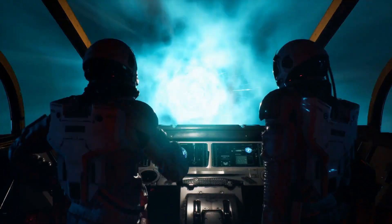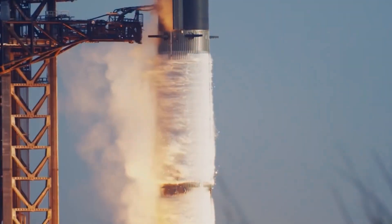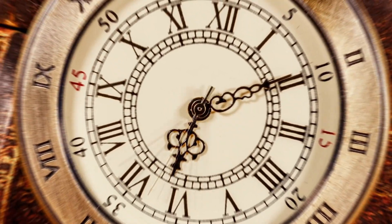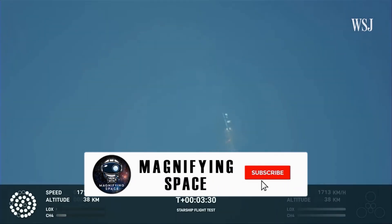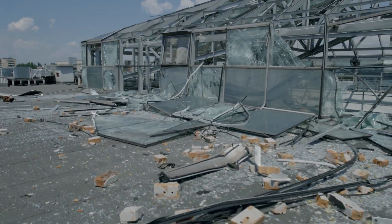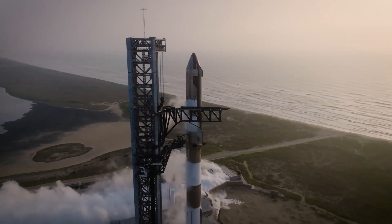SpaceX's groundbreaking new technology solves decades of headache. On the 20th of April 2023, the gigantic Starship rocket took off from Texas for its first ever orbital flight, but three minutes 59 seconds into the journey the rocket went up in flames, leaving behind tons of debris, a badly damaged launch pad, and two significant problems.